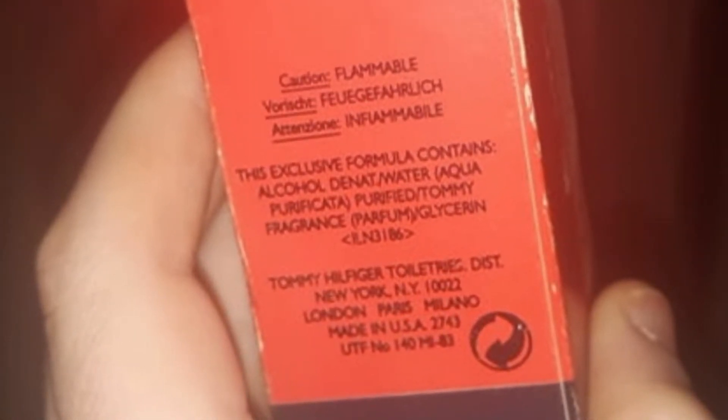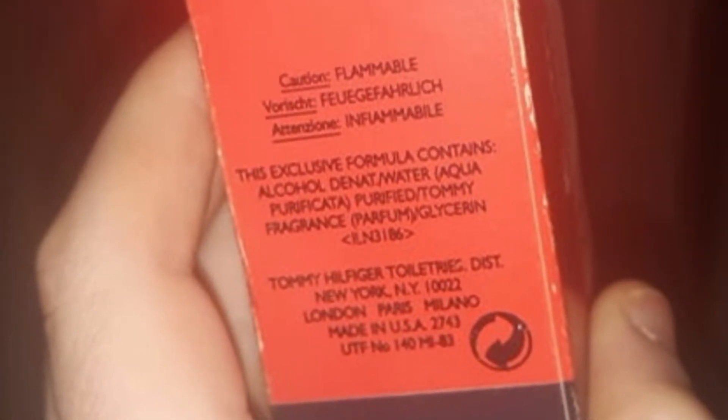The box is not in the best condition, but you've got to think it comes from 1994. It actually has on the side of the box: 'This exclusive formula contains...' and then it lists the ingredients like the alcohol, water, and purified Tommy fragrance in brackets — parfum. This really does list some information there, but I just love how it says 'this exclusive formula.' So this is the original juice right here, guys.